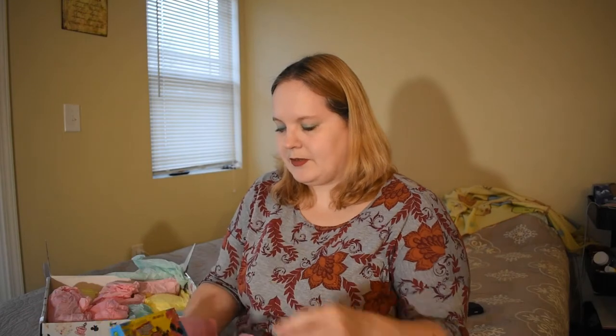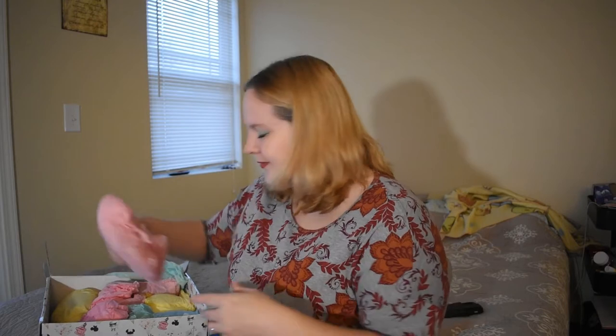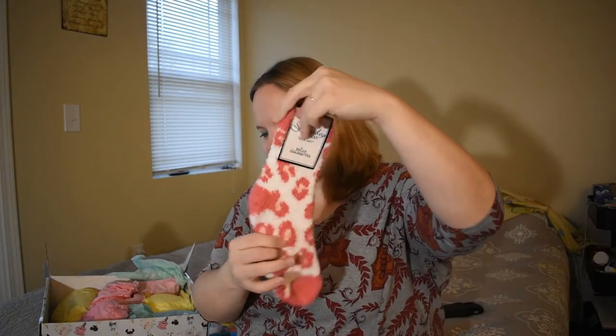It's always a good start — Sour Patch Kids! This is a household favorite candy in our house, so good pick. Then warm, sexy socks — I think they're pink leopard print socks. How cute!